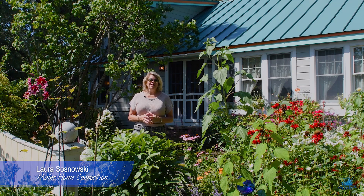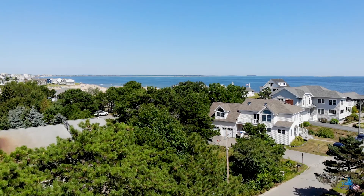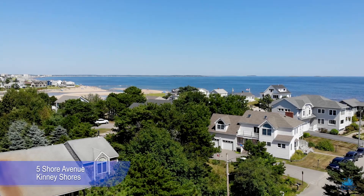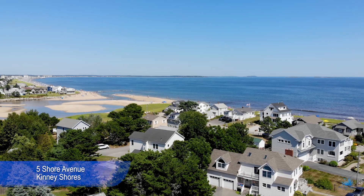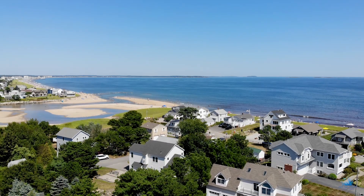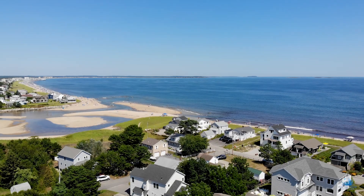I'm Laura Sosnowski of Maine Home Connection, and today I'm surrounded by nature as an art form in the waterfront enclave of Kinney Shores in Saco, Maine. Five Shore Avenue is only one block from the Atlantic Ocean. It features nearly two acres of lush landscaping, mature trees, and a stately home that defines the concepts of tranquility and sustainability.